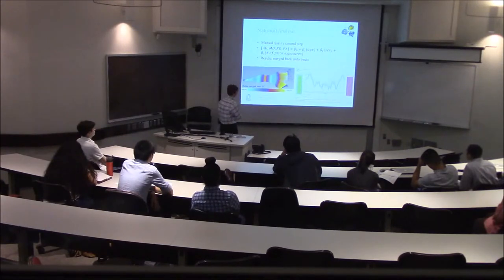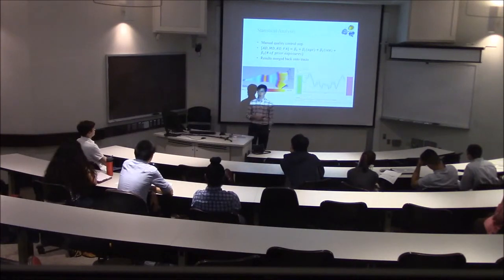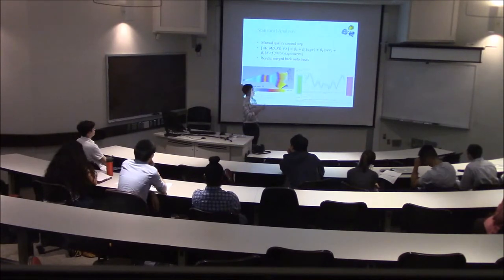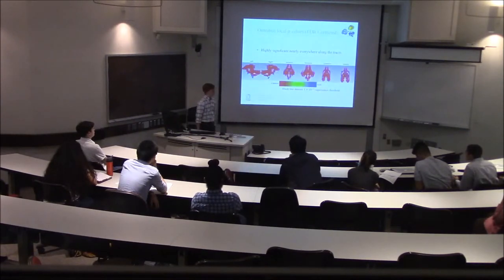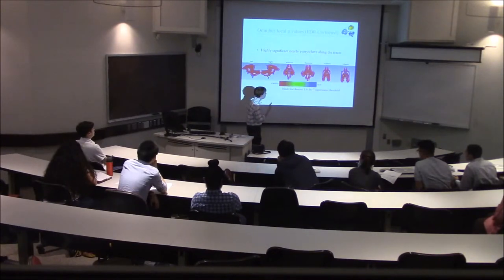The statistical analysis was preceded, as with all steps in the pipeline, by manual quality control. We used a generalized linear model with covariates: age, sex, and number of prior exposures. The number of prior exposures was the one we found significance in; neither age nor sex were significant in driving the changes we observed. Here you can see how we merge the statistics back onto the track — these are the betas from the GLM merged onto a track called the ILF, or inferior longitudinal fasciculus, which originates in the back of the brain and inserts into the temporal lobe right behind the ear.